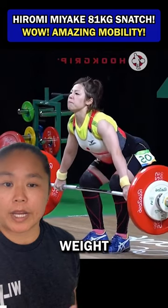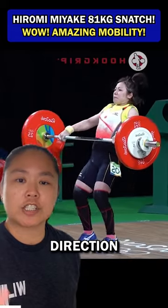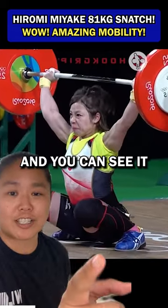Starting off the snatch: big chest, tight back, weight pulls her forward — but it is heavy for her. Once she passes the knee she changes directions and has this big extension, but the bar was a little bit in front of her at extension, and you can see it here.